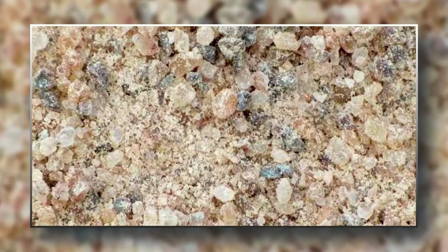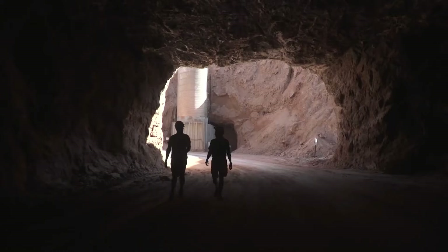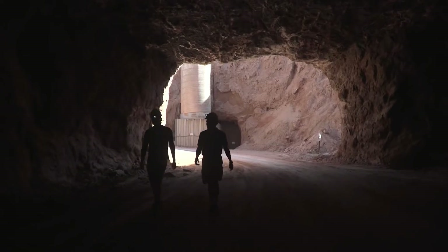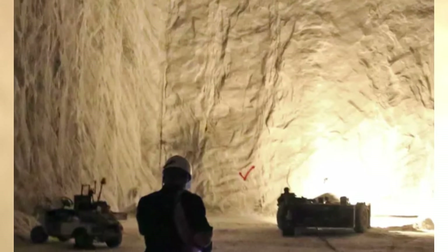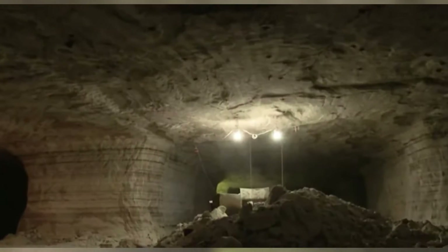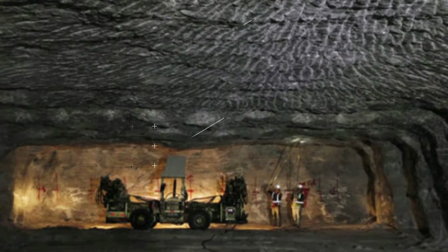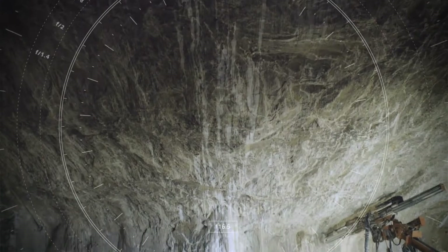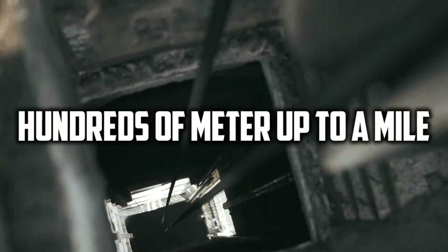In the UK, rock salt mines are located in Cleveland, County Antrim, and below the town of Winsford. Some of the rock salt mines in the US are in Grand Saline in Texas, the Michigan Basin, and parts of the Appalachian Basin in Ohio, New York, and West Virginia. However, there are hundreds or even thousands of rock salt mines all over the world, varying in depth from 100 meters to a mile or more underground.